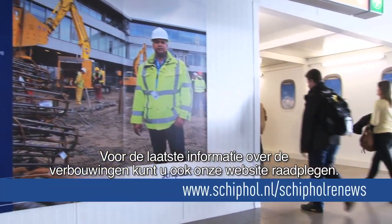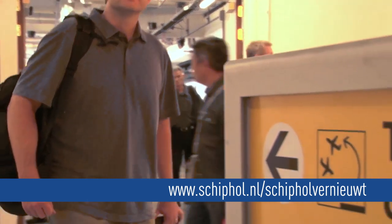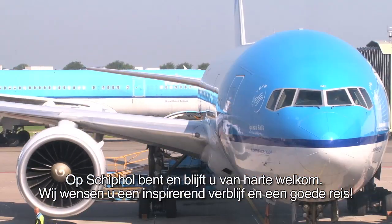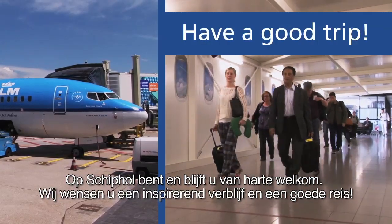You can also visit our website for up-to-date information on the work. As always, you are assured a warm welcome at Amsterdam Airport Schiphol. We wish you an inspiring stay and a good trip!